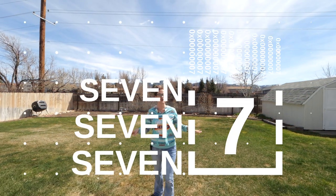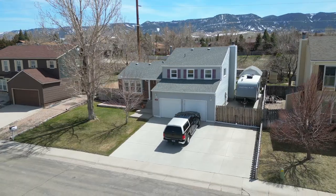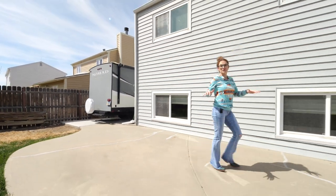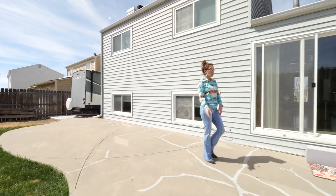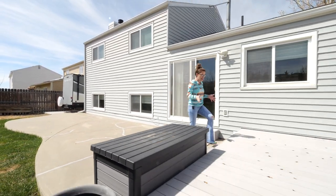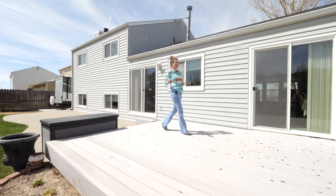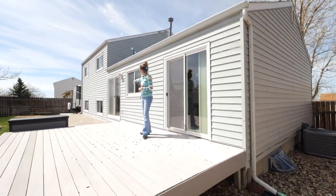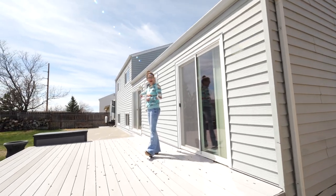My favorite thing number seven: the gorgeous views of Casper Mountain, which leads me right into number eight. Look at this patio — could you imagine how many sets of furniture you can have spread out here? You could have the best party ever, and a maintenance-free deck. This comes off of the formal dining and right off the kitchen.